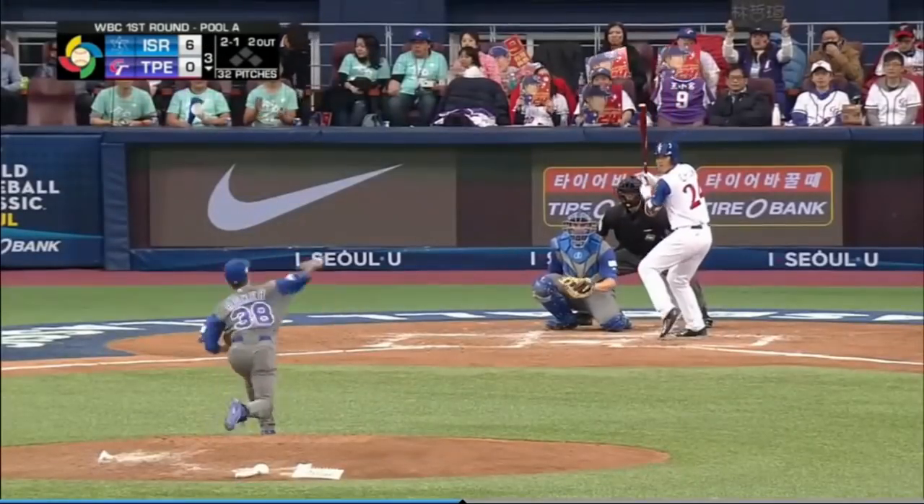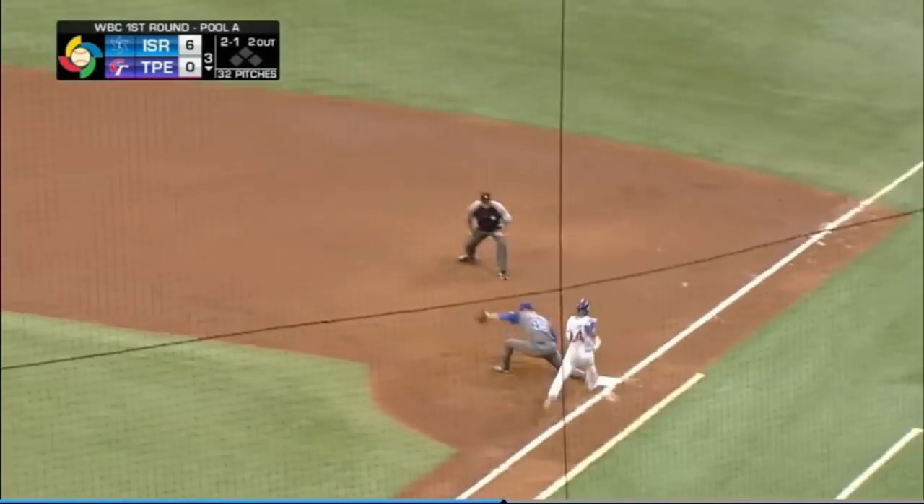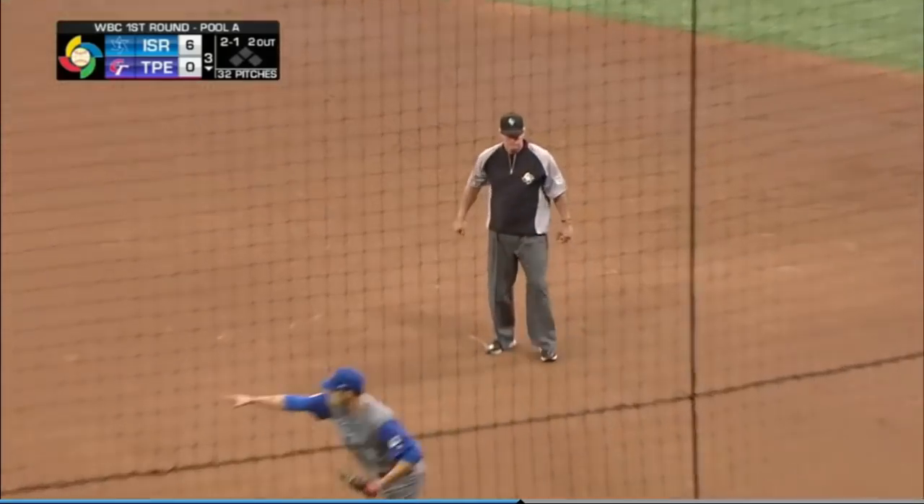Bottom of the third now. Corey Baker on the mound facing Jeshuan Lin. Ground ball to deep short — check out the nifty pick and the throw by Scott Burcham. What a play to close down the inning.